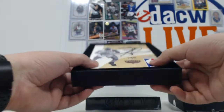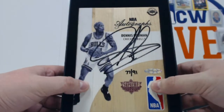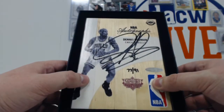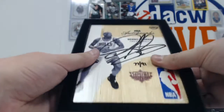How about a Dennis Rodman autograph, numbered 177/91, with the Bulls. Very cool. That's a big old autograph - love it. Fantastic. There's the cert in there too. Great.